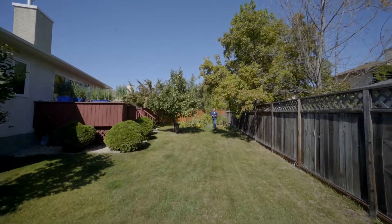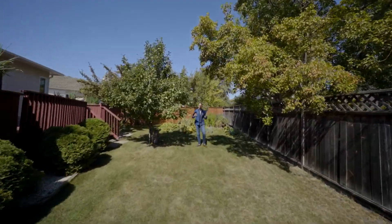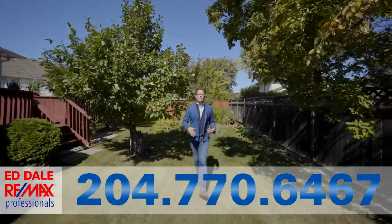Here we are in the backyard with this enormous pie-shaped lot. It's fully fenced and landscaped with big mature trees, garden and deck.